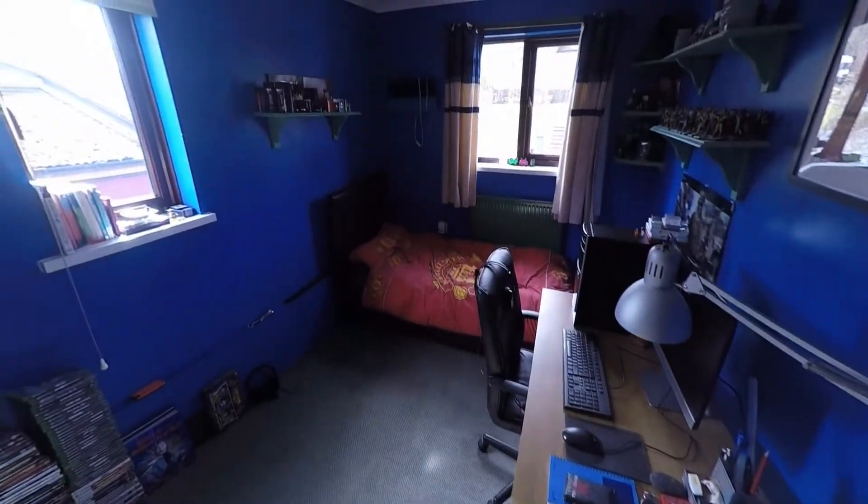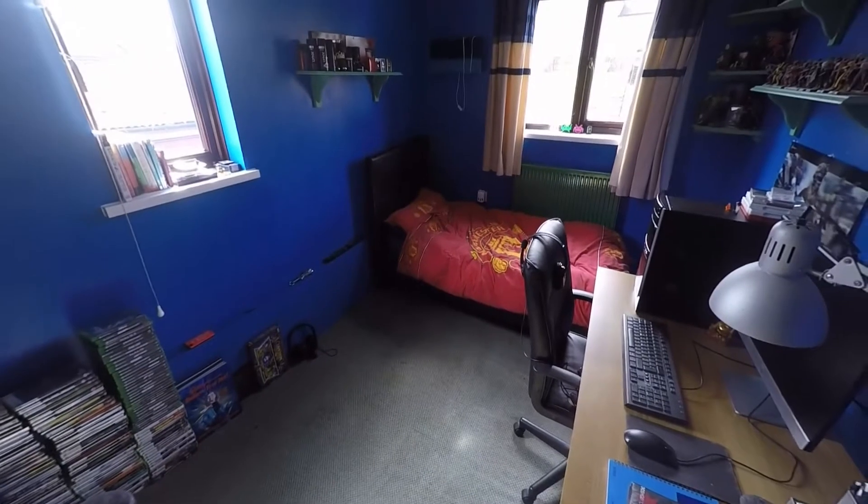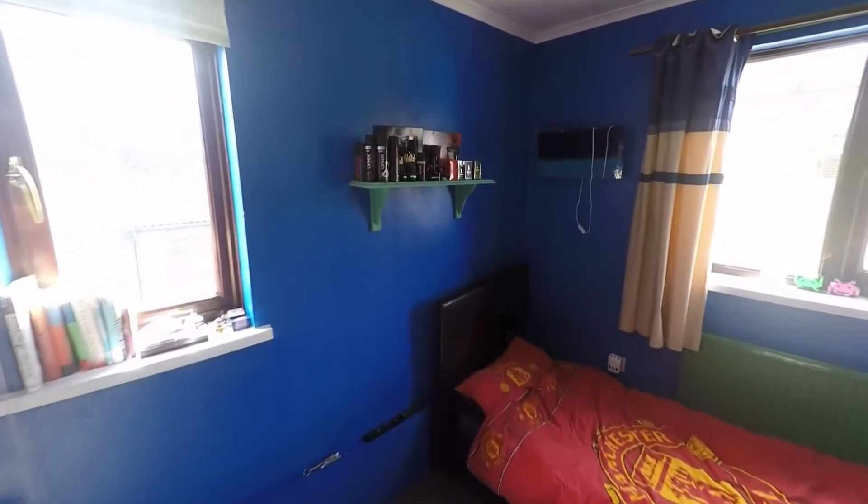From here I'll show you the second largest room. It's a good-sized double bedroom — currently got a single bed in it but it's a big amount of space. It's got two windows as well which is always nice.